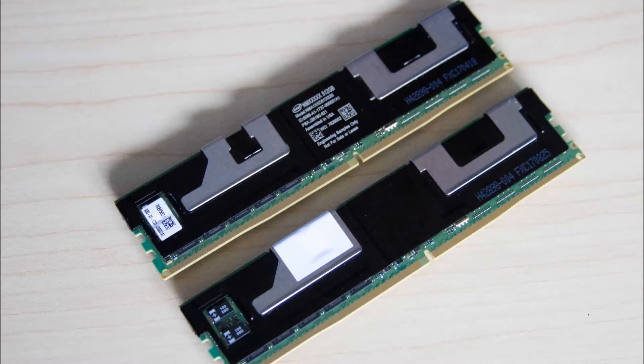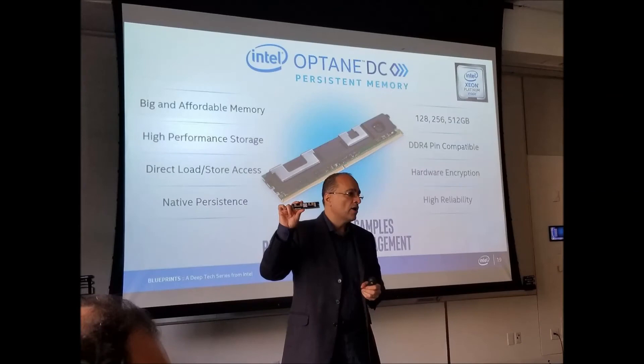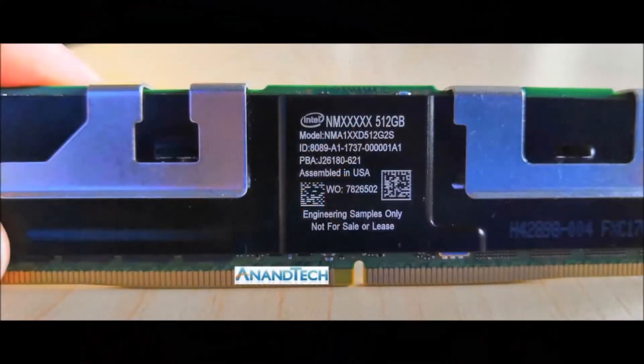They're designed to slide into a standard DDR4 DIMM socket, and Intel says they're designed to work with systems powered by the company's upcoming Xeon Gold and Xeon Platinum chips based on Cascade Lake architecture.